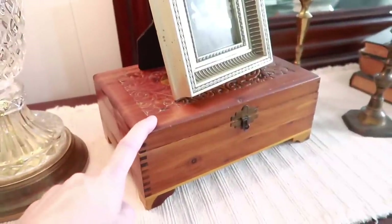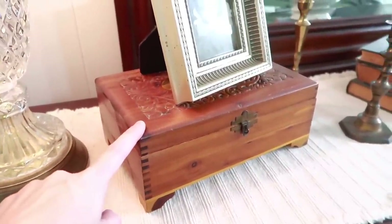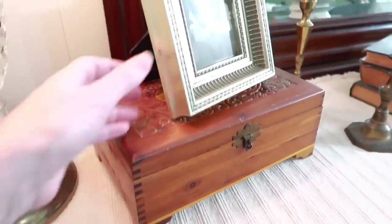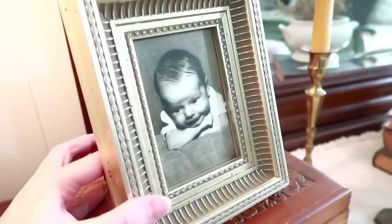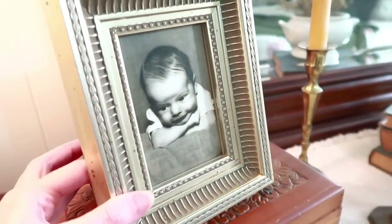This little box here is not thrifted — it belonged to my husband's father. And I've mentioned this before but every time I show it somebody asks — this is a picture of me as a baby.